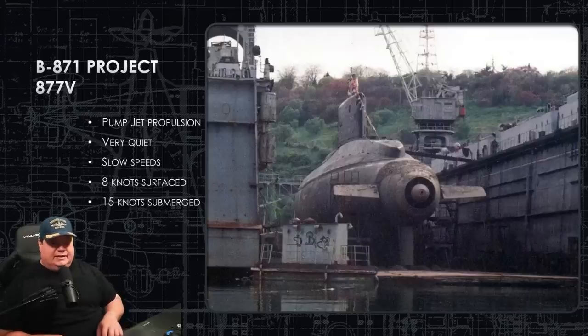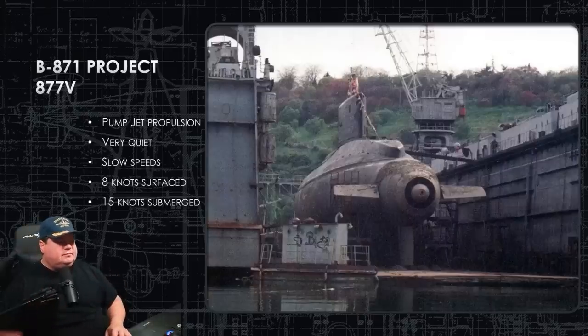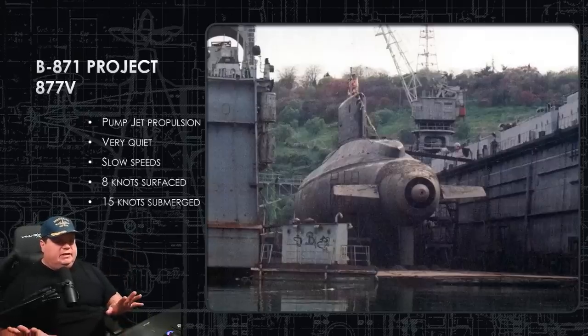Pump jet propulsion is basically a big metal shroud around a single screw that spins inside. The screw has about 11 blades and the stator has another 7. The Kilo class is already very quiet as a baseline, but shrouding the screw allows it to spin faster before cavitation inception begins — achieving a higher speed before cavitation onset. The tradeoff is a lower top-end speed. On the surface, a normal Kilo without the shroud can do approximately 10 knots; this one can only do approximately 8.